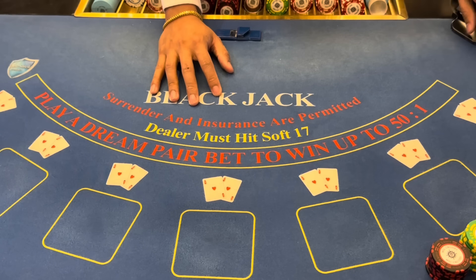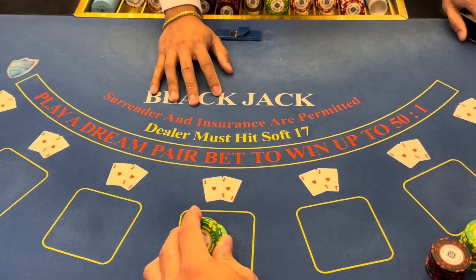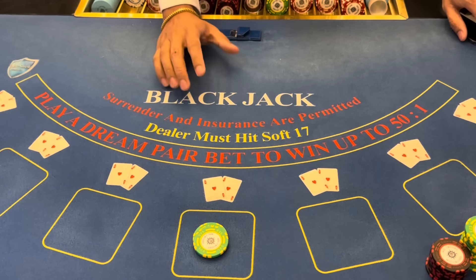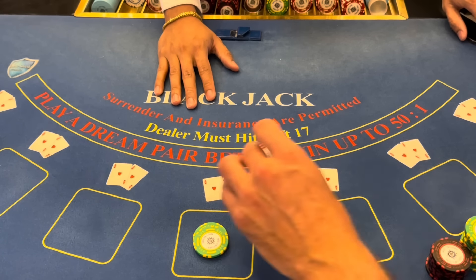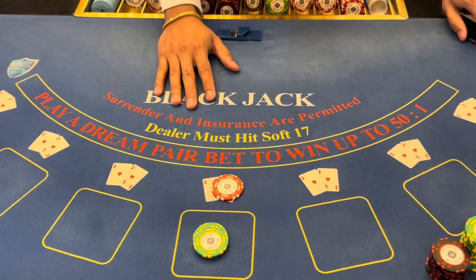In a beautiful spot today here on the MSC Magnifica. Harold is our dealer. I'm Brandon. Thank you for being here. We're going to start off with $1,500. We can play up to two spots here today. We'll start with a $50 bet and we'll go ahead and put $5 on the thingy thingy, also known as a side bet.